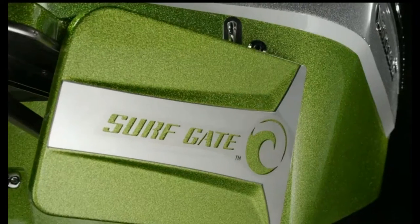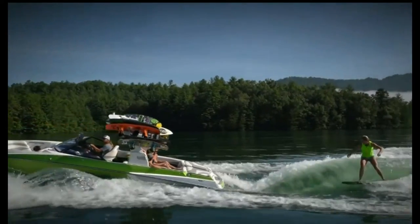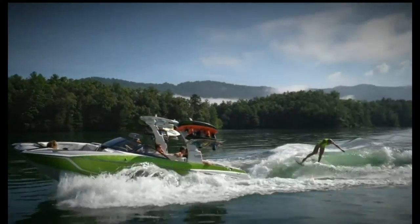We tailored our patented surf gate to the new hull design, and you'll be amazed at how it transforms the new MXZ's bigger wake into a bigger barreling surf wave.